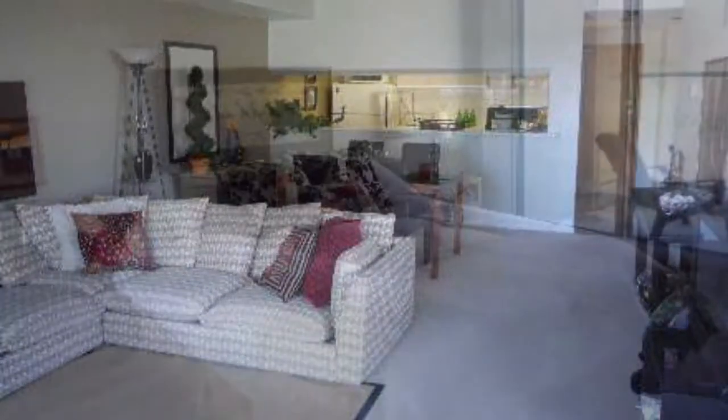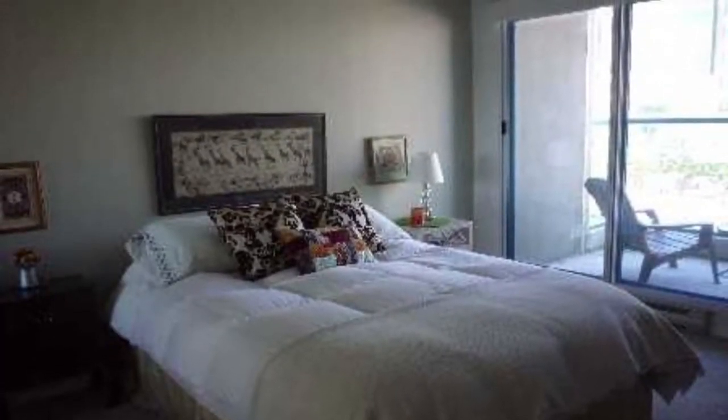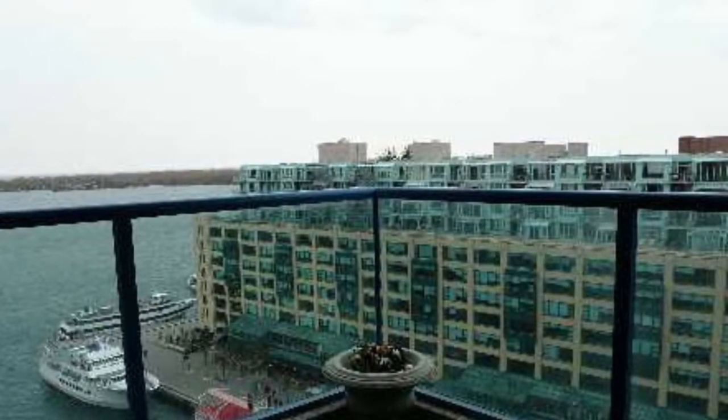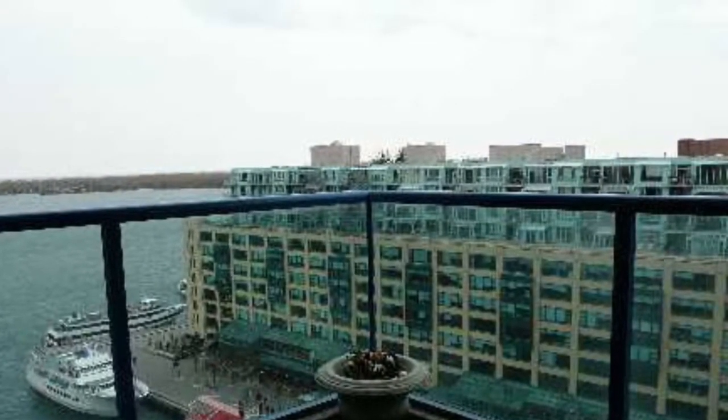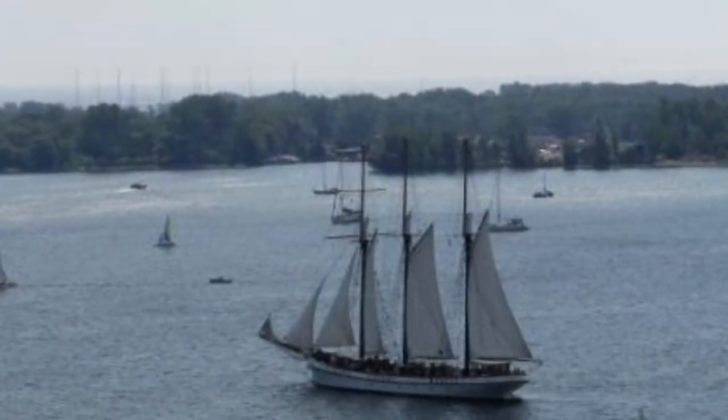Nicely laid out living and dining areas. Gorgeous sunlit kitchens, massive bedrooms, bathrooms where you want to sleep in. True balconies with gorgeous, simply out-of-this-world views of the waterfront.